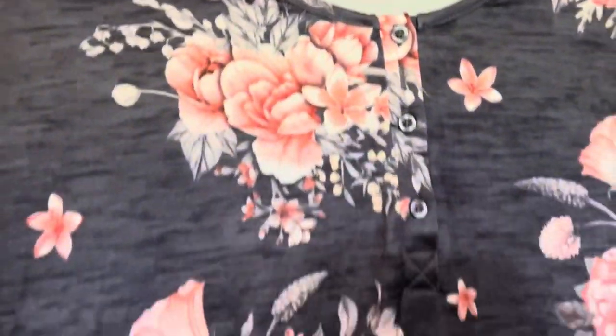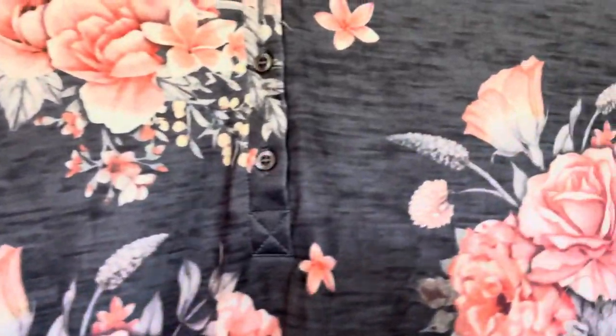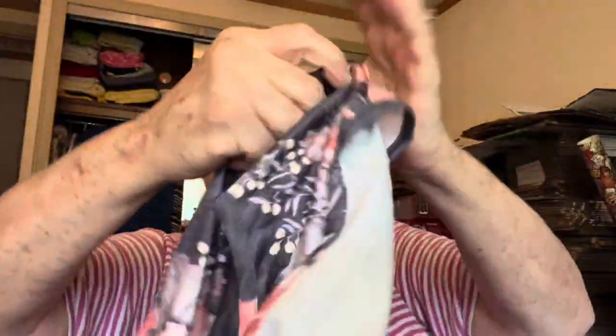This one I think is so pretty. Let me see what the material is. Polyester and spandex — I'm wearing me some spandex. I love this one.